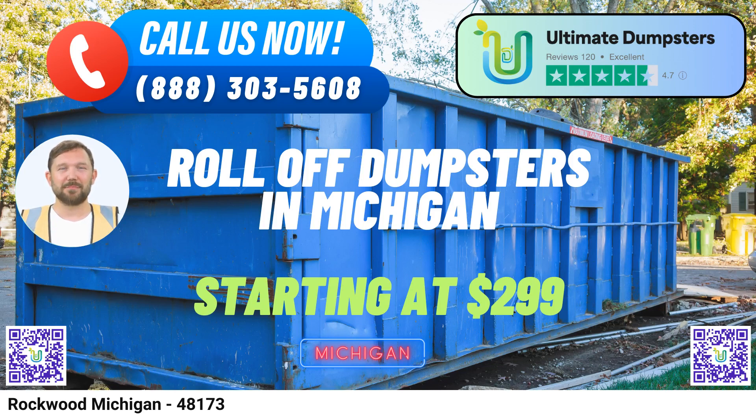Ready to make your dumpster rental experience seamless? You can place an order by calling Ultimate Dumpsters or simply use the QR code in this video to order online. By ordering online through our current platform, you can enjoy a fantastic 25% discount on your dumpster rental orders. Don't miss out on this exclusive offer. Choose Ultimate Dumpsters for all your Rockwood waste management needs today.